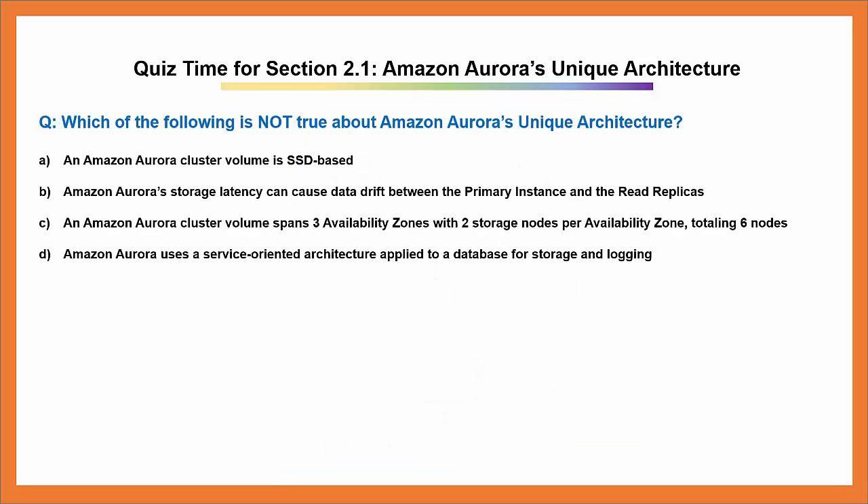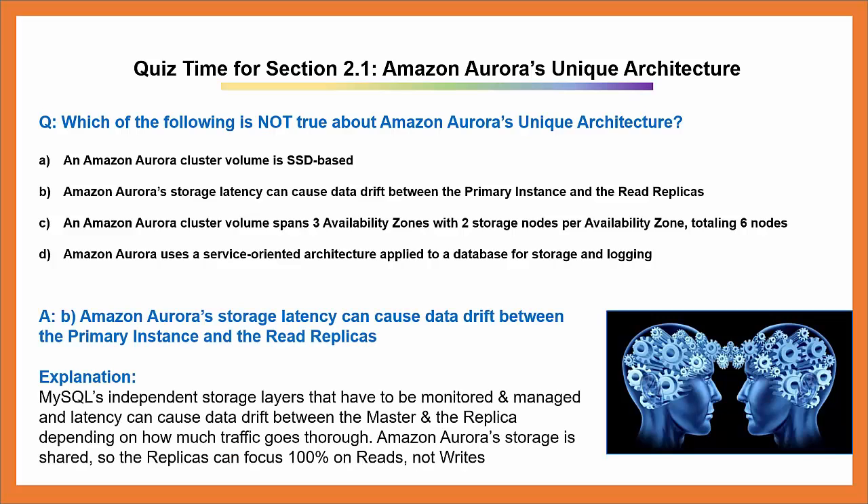Quiz time for section 2.1: Amazon Aurora's unique architecture. Question: Which of the following is not true about Amazon Aurora's unique architecture? A. An Amazon Aurora cluster volume is SSD based. B. Amazon Aurora's storage latency can cause data drift between the primary instance and the read replicas. C. An Amazon Aurora cluster volume spans three availability zones with two storage nodes per availability zone, totaling six nodes. D. Amazon Aurora uses a service-oriented architecture applied to the database for storage and logging. Answer: B.